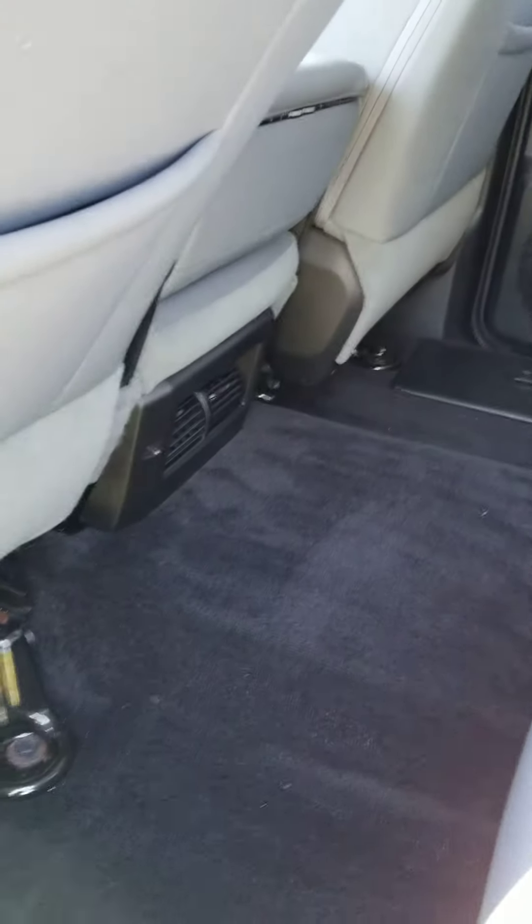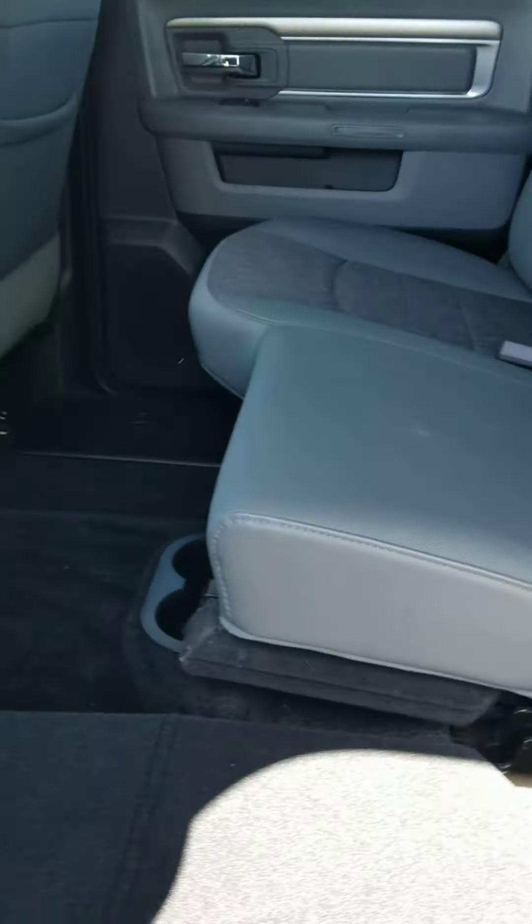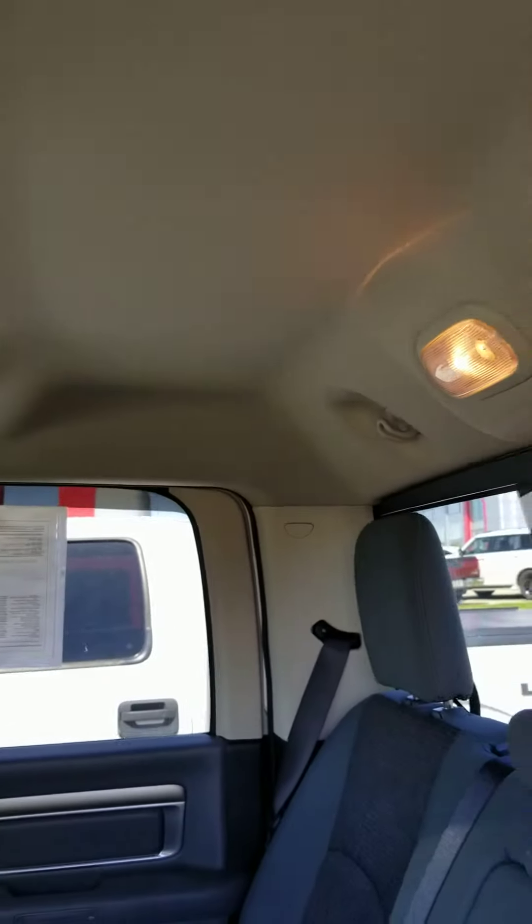The rear seat folds up and you do have the flat loading floor plan right here that folds up nicely. All the interior is in good shape all the way around — no problems with the headliner, stains, or anything like that.